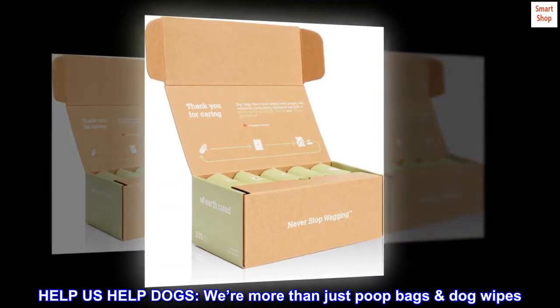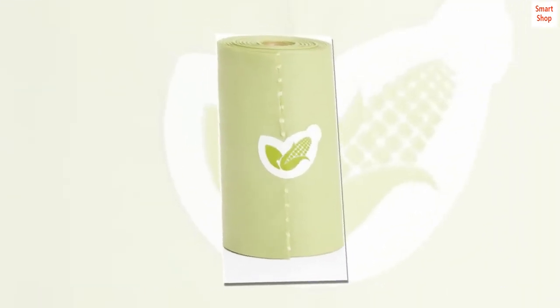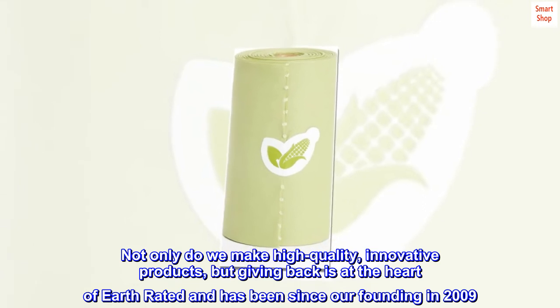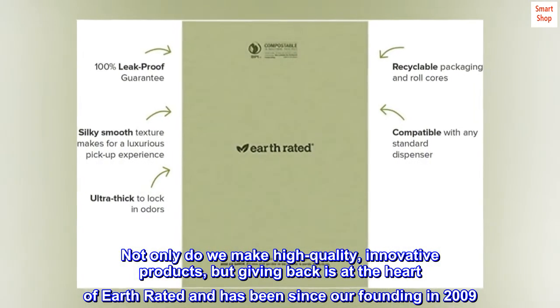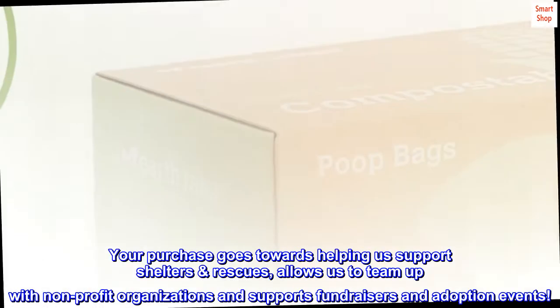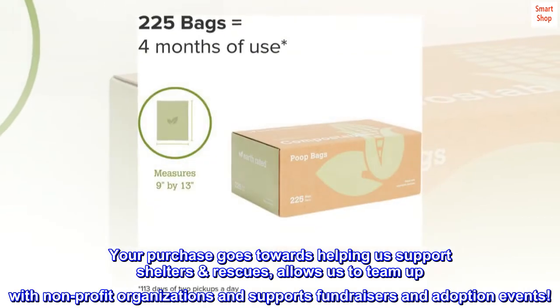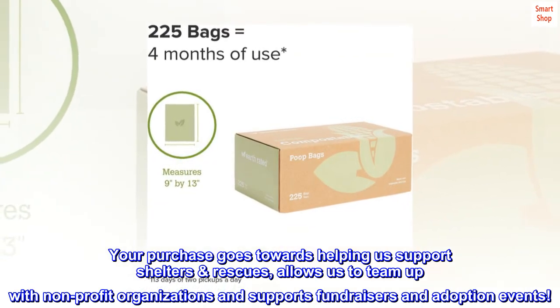Help Us Help Dogs. We're more than just poop bags and dog wipes. Not only do we make high-quality, innovative products, but giving back is at the heart of Earth Rated and has been since our founding in 2009. Your purchase goes towards helping us support shelters and rescues, allows us to team up with non-profit organizations, and supports fundraisers and adoption events.